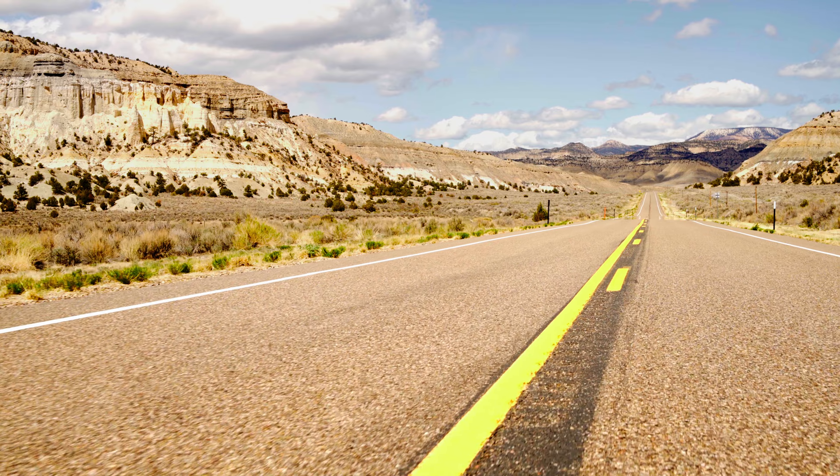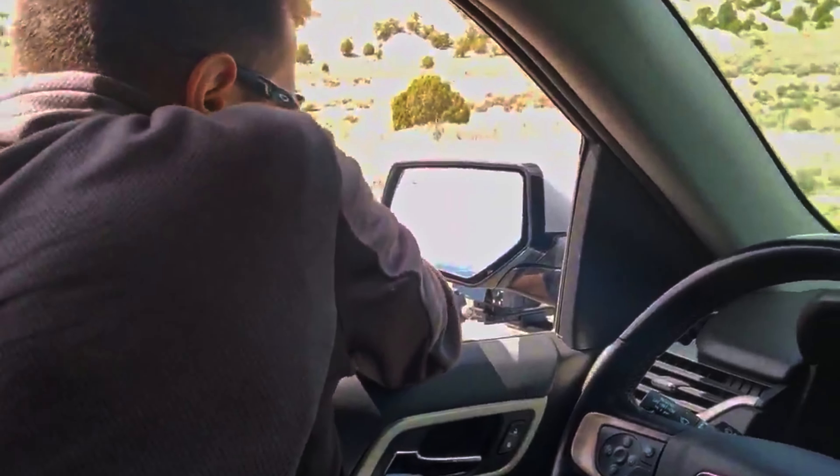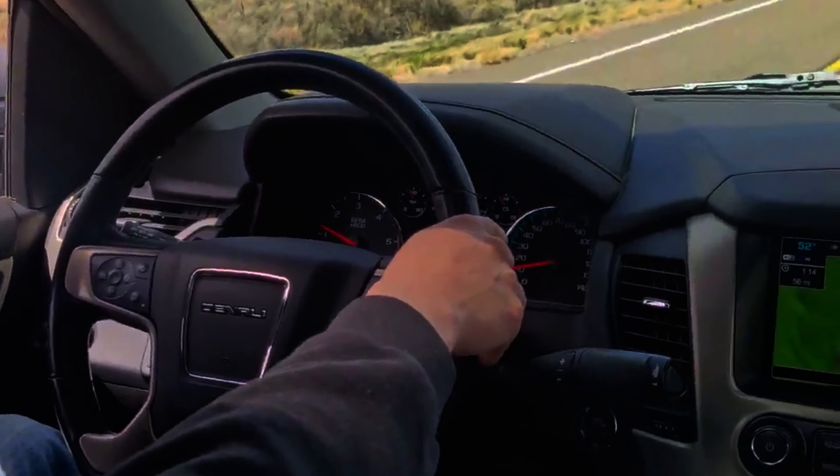What are you doing? I'm going to take a look at the next photo. Hubert, how do you play? Ha ha ha!